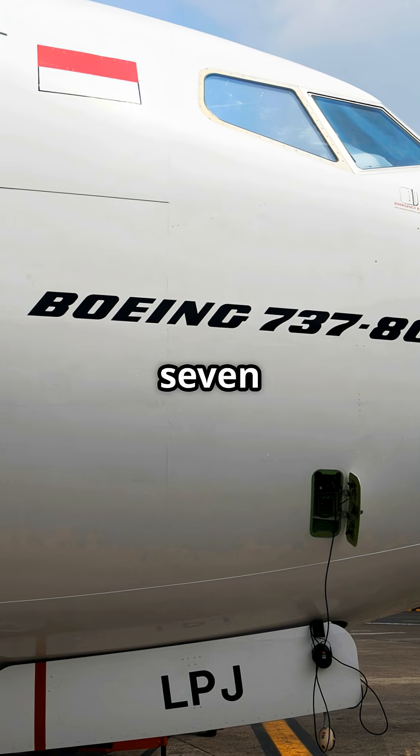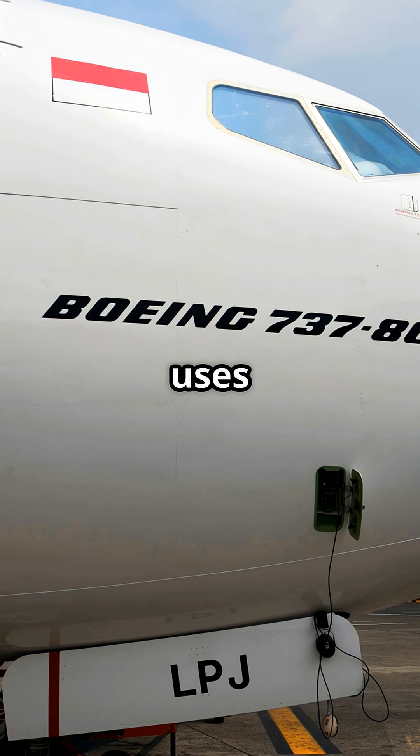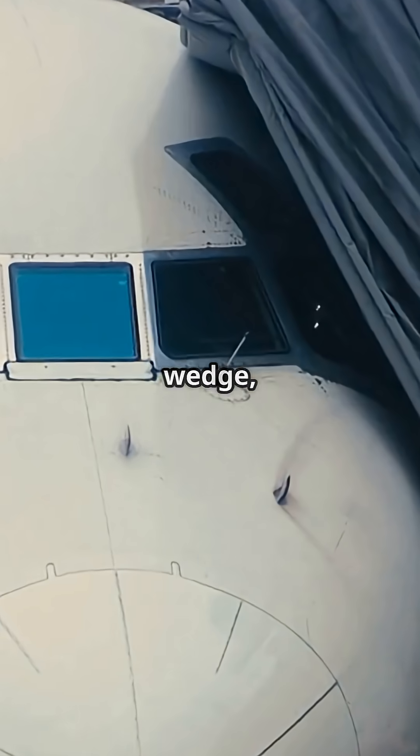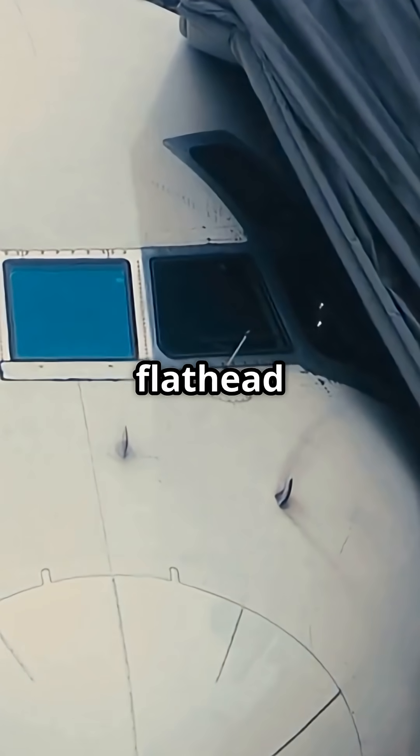On planes like the 737 or 777, Boeing uses a chiseled, flattened tail cone. It looks like a block, a wedge — almost like the end of a flathead screwdriver.